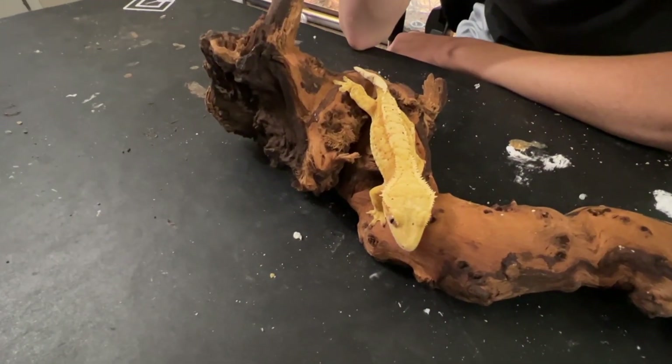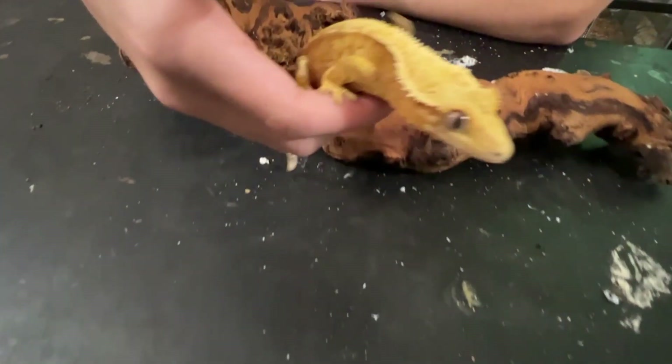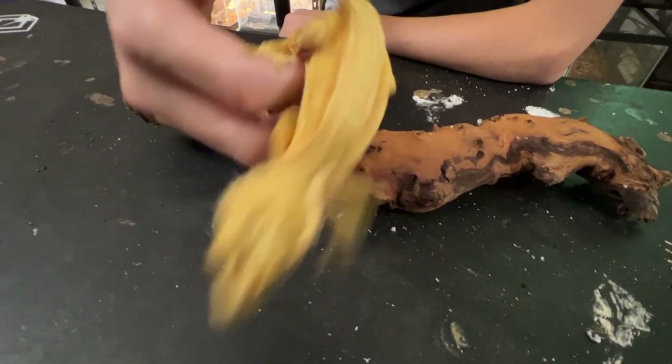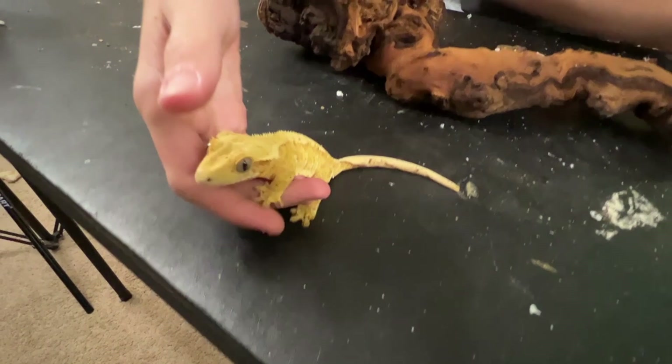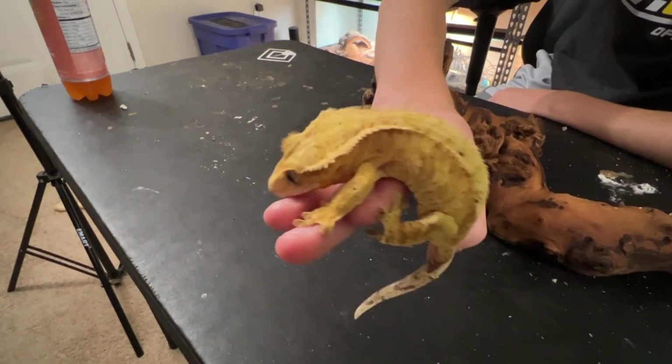This is Phoenix. She is our creamsicle Dalmatian. She's still a little small to breed, but we're planning on using her later this season. She's got this super light base with the Dalmatian spots, which will go really well with the dark base and the high creams from Ronan.